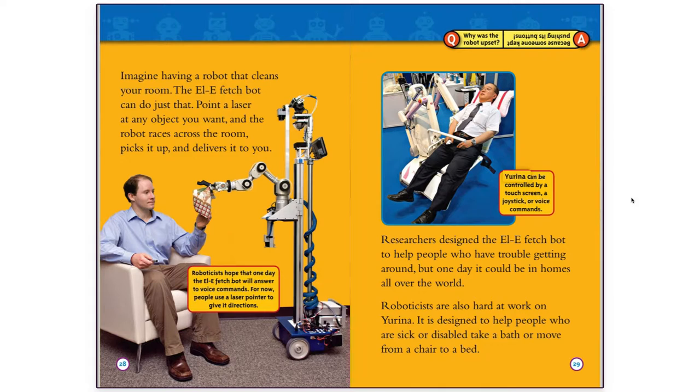URENA can be controlled by a touch screen, a joystick, or voice commands.